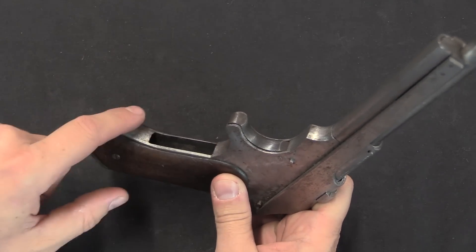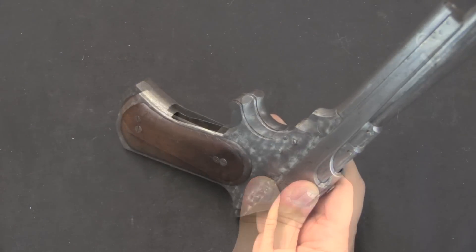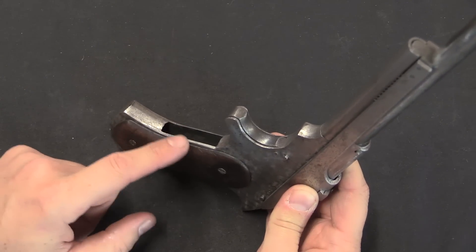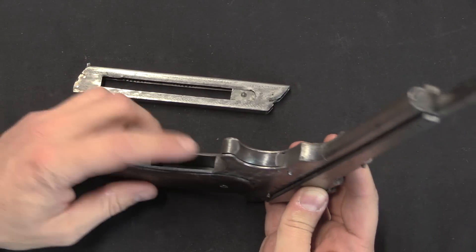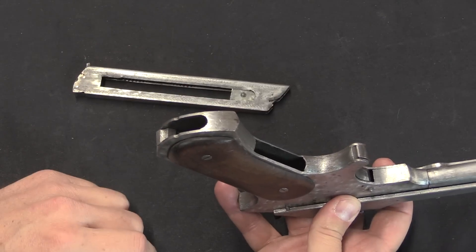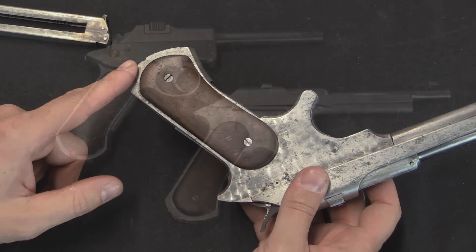What jumped out at me first was actually this grip shape, and this cutout in the handle in the magazine well. I honestly have no idea why Noble did this, but he did it on every single pistol that I've seen of his. It doesn't really seem to do anything. I suppose it tells you if there's a magazine in there, but you can kind of know that by looking at the base as well. Who knows? He also really liked to have the base of the magazine contoured to fit the bottom of a curved grip like this.